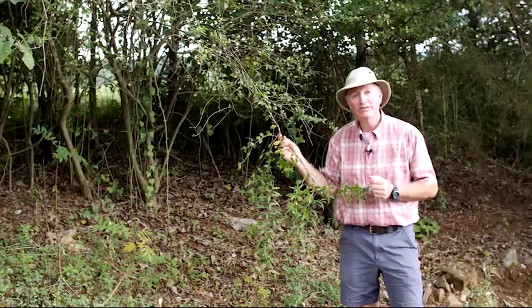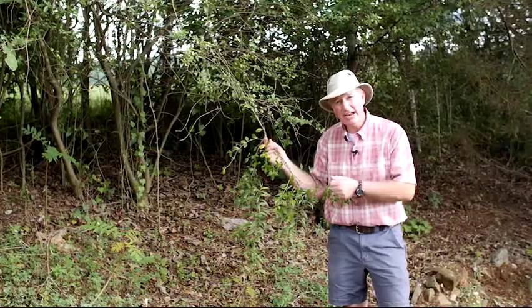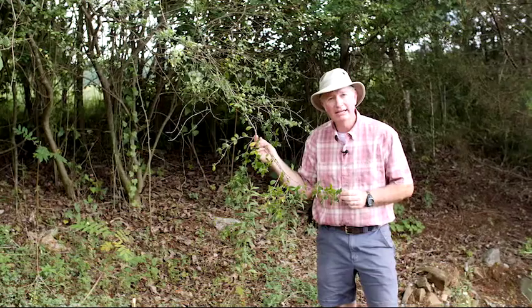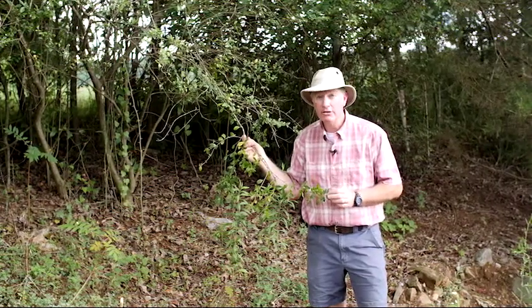If you have privet, I would advise you to get rid of it. The best way to get rid of it is to cut it down and pull it up by the roots. But if you would rather spray an herbicide, consider using one containing triclopyr and follow the label.